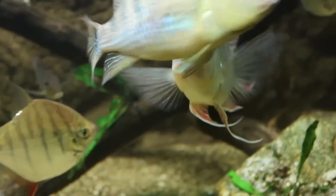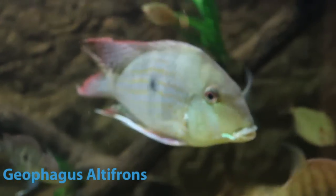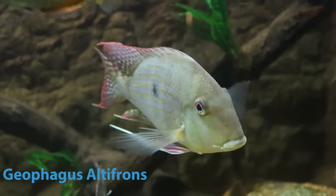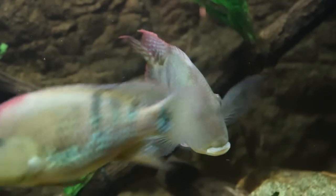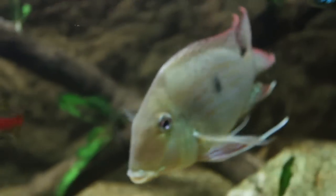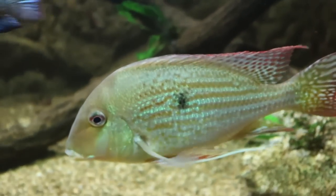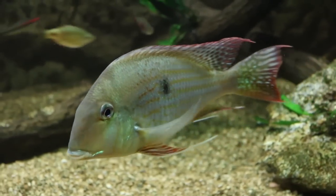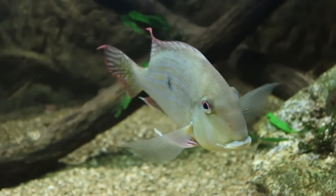Right now you're looking at my male Geophagus Altefrons, and these are definitely some amazing, awesome fish to keep. Currently mine is living in my 210-gallon community aquarium. In this tank there are also barbs, rainbow fish, danios, and other small fish. That's one of the reasons why I love the Geophagus so much — these fish in general are just very mild fish.